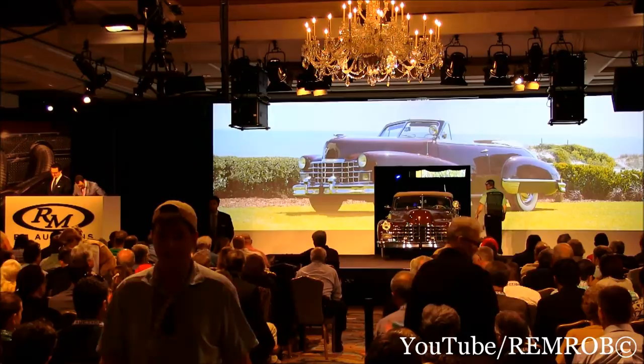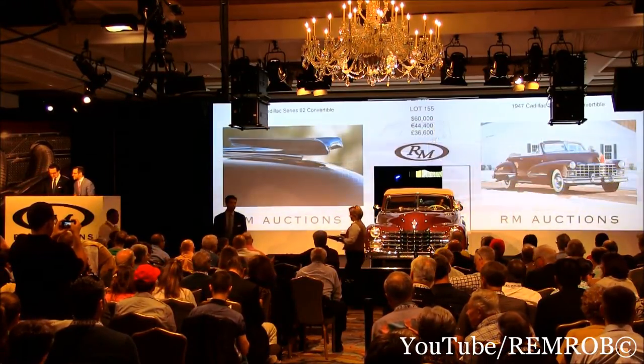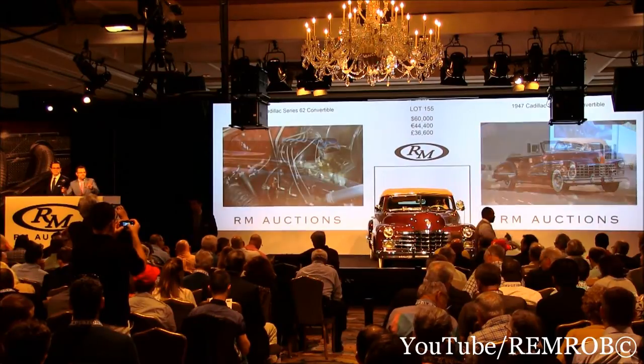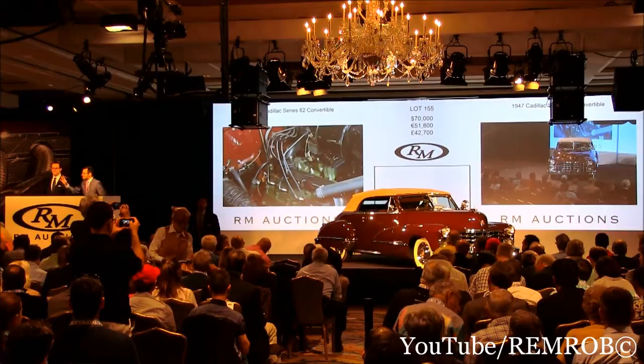At $50,000, you'll have $60,000. $60,000, thank you, back in with me. At $60,000, you'll have $70,000 now on the telephone. At $60,000, then it's selling to the room here in front of me. At $60,000, you'll have $70,000 anywhere in the room now. $70,000, thank you, Alex.